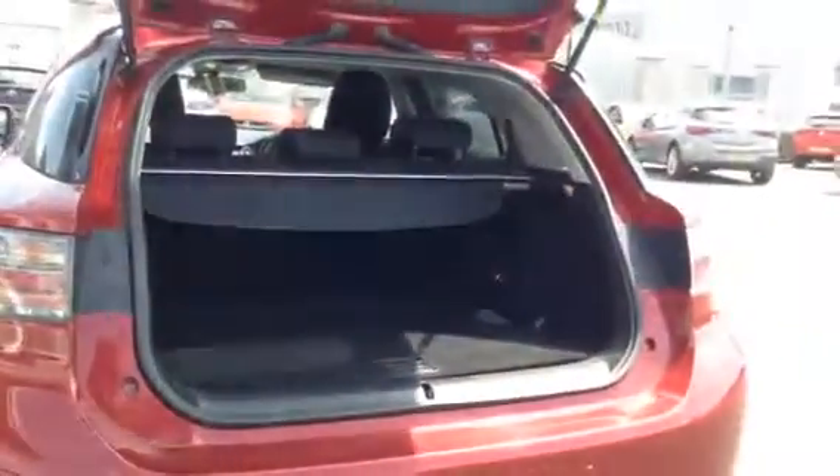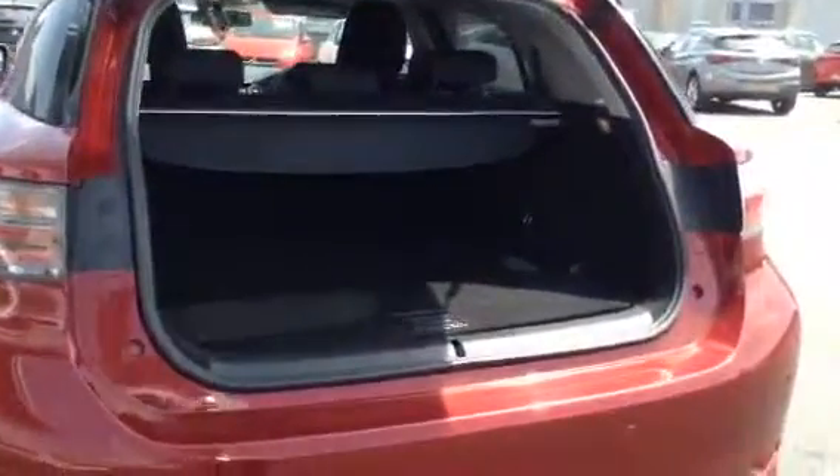In the boot you have a really nice flat boot floor. So if you have any heavy shopping or dogs or anything like that, it's really easy for them to get up and in without a lip to step over. And you will have an additional storage compartment just under there.